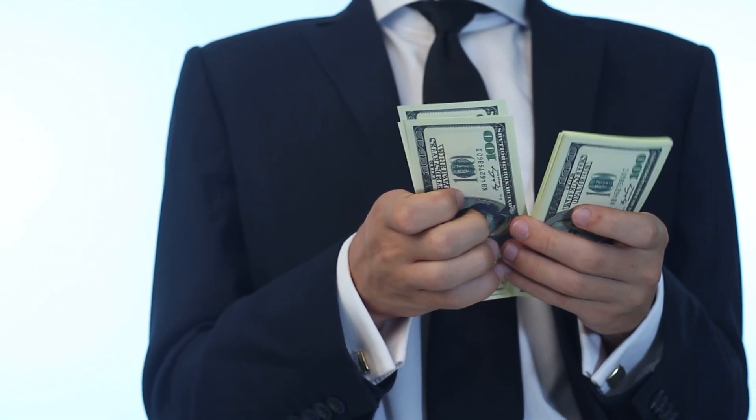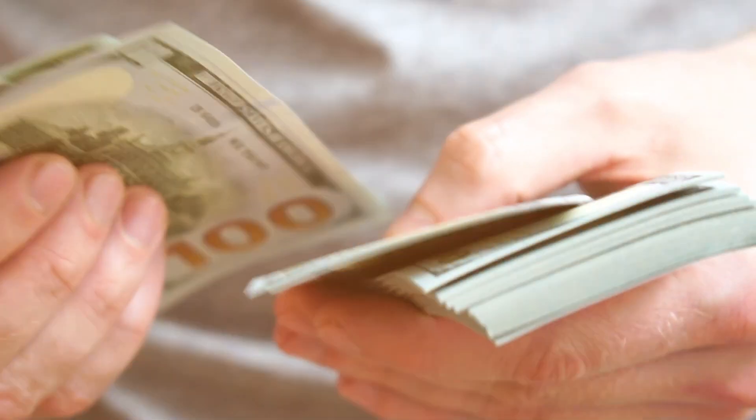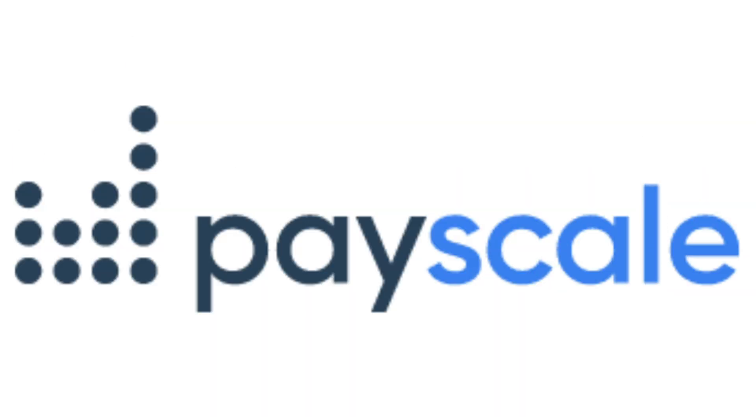Whether you are an aspiring software tester as a fresher, a non-IT person who wants to switch to a QA role, or a manual tester wanting to move to automation — your salary will determine your growth. So the first point is that you have to understand the market salary range. There are many websites: Glassdoor.com, Payscale.com, and LinkedIn Salary, where you can find the salary range. Go to LinkedIn Salary, search for the QA profile for your years of experience — say two years — and figure out a range from the lower band to the upper band.